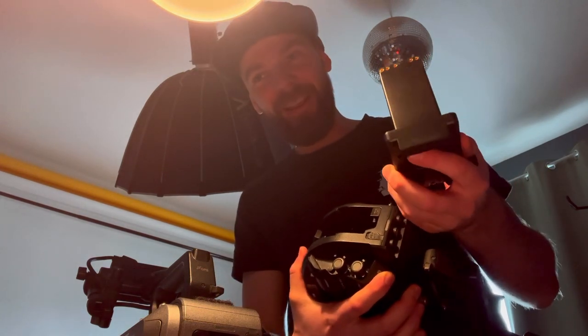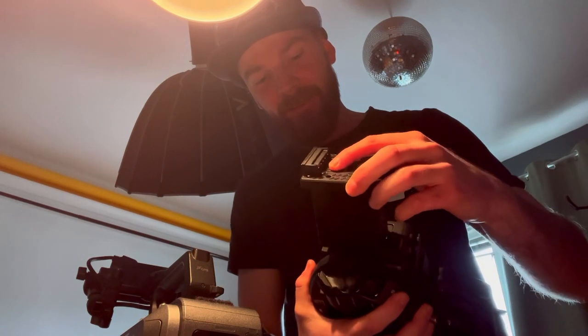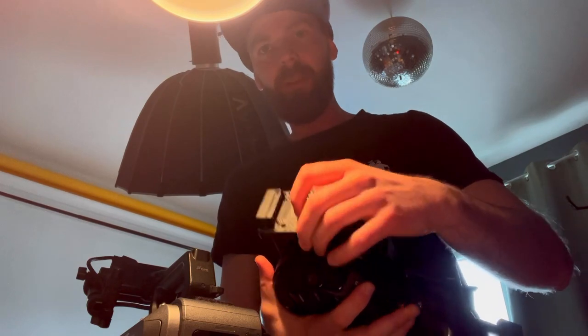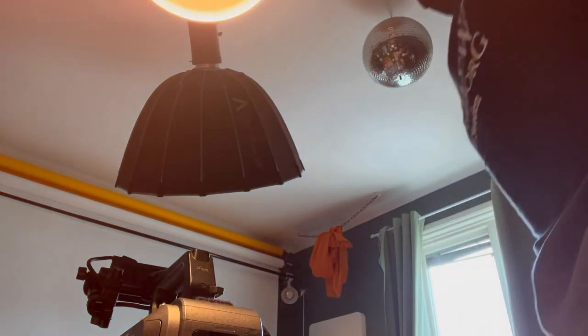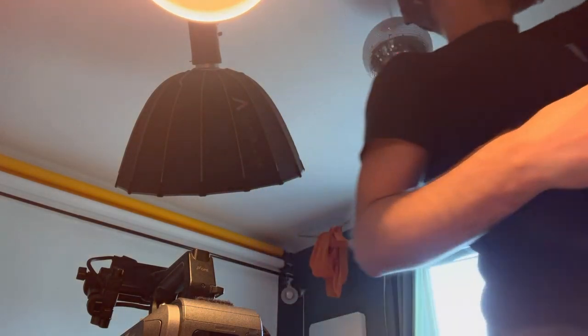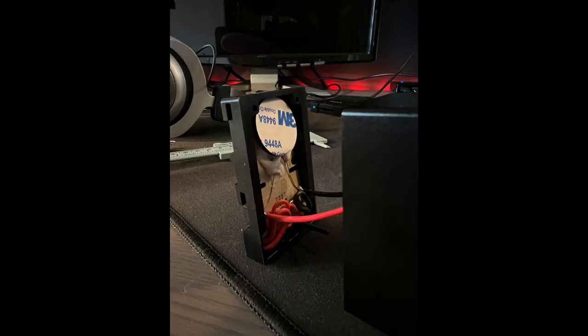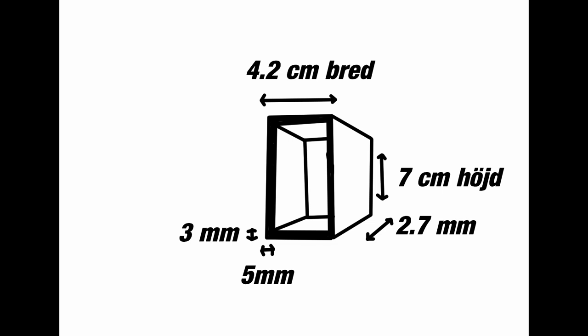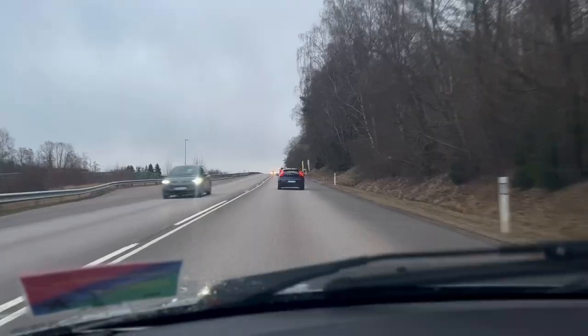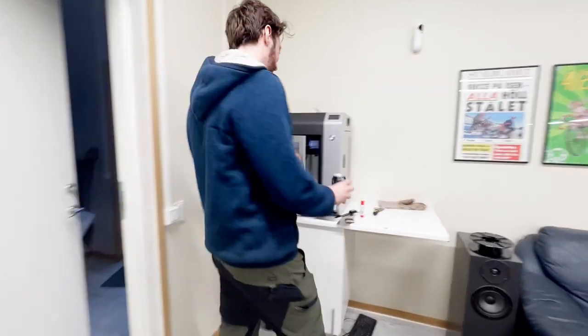I managed to buy the FX6 version of this, even though it said it fits the FS7 on the Amazon store. The FS7 is actually deeper than the FX9, so I thought it would work. I was mad for a few seconds and then I got to work. Fortunately I have friends who can help me out — he wants me to pay him in beers. I'm going to go to Victor — he's an engineering genius.